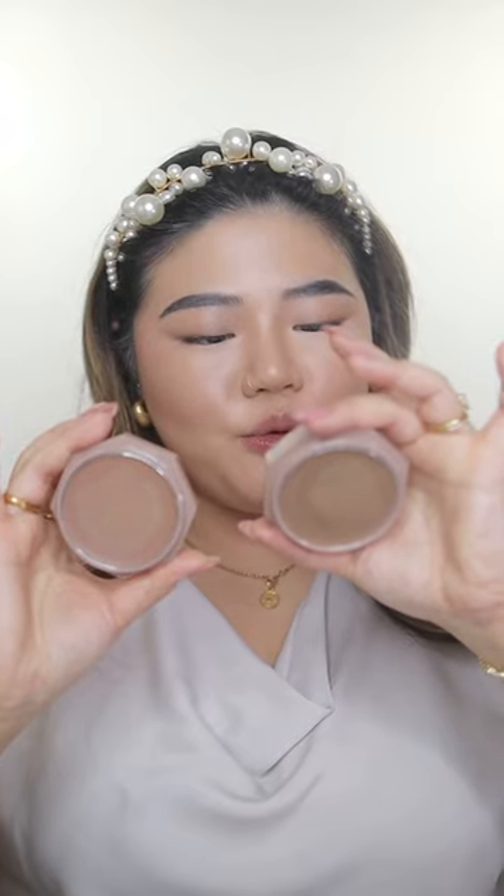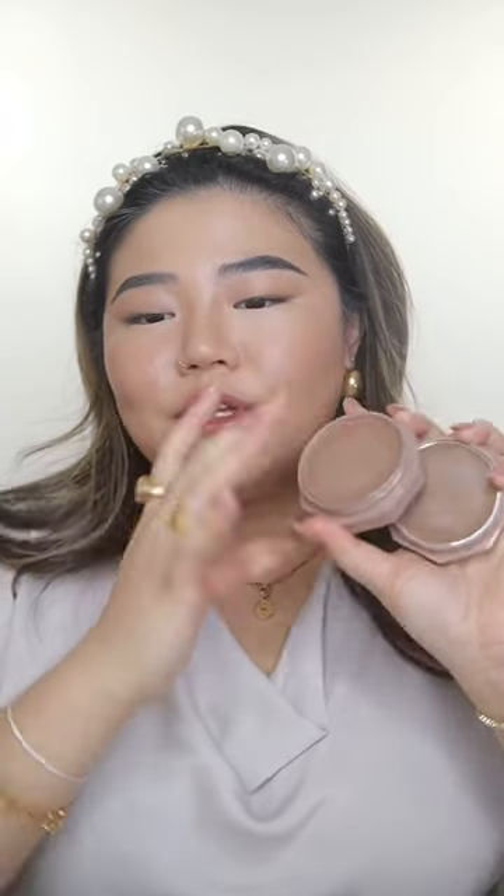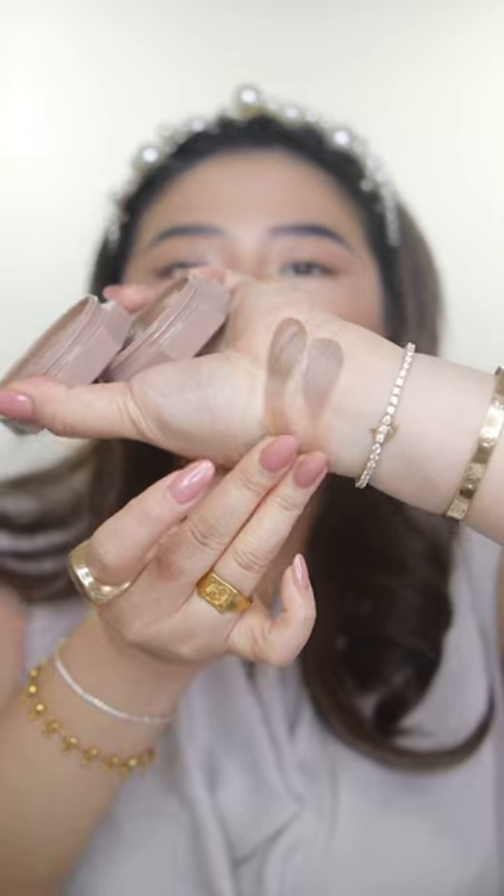Oh my god, look at that — it looks so natural. I actually got two shades: S'mores and Kisses and Shortbread Sugar. Such an amazing product. Highly, highly recommend.